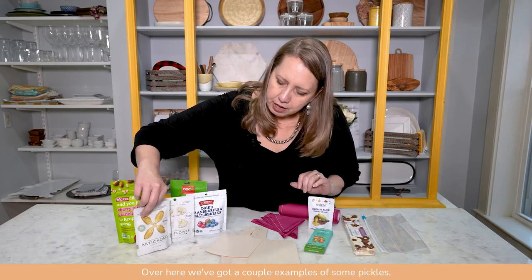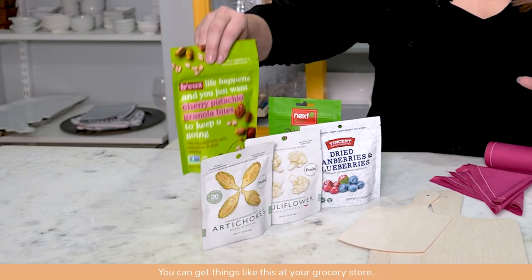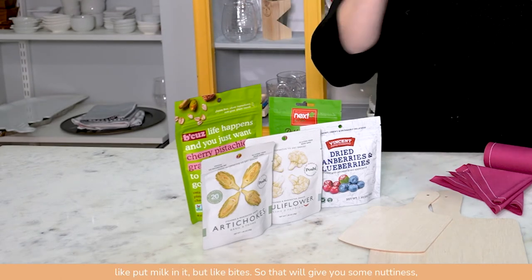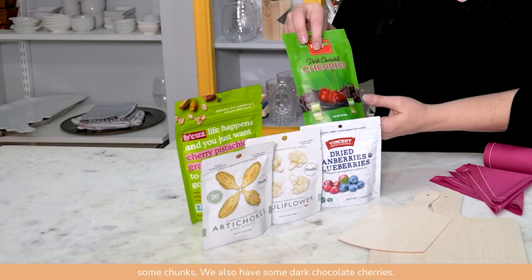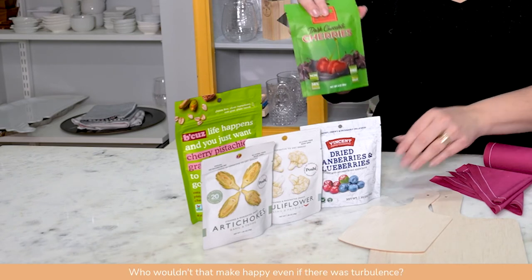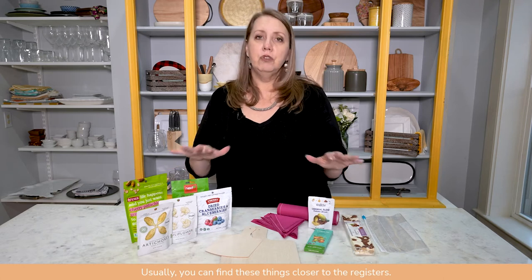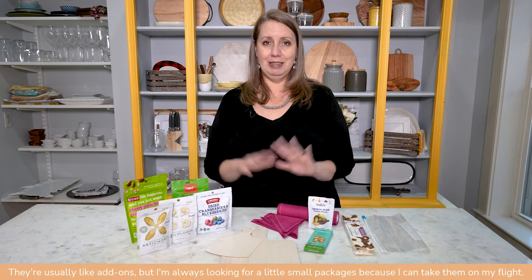Over here we've got some pickles — you can get things like this at your grocery store. This is cherry pistachio granola bites, not granola you'd put milk in, but little bites that give you some nuttiness and chunks. We also have some dark chocolate cherries — who wouldn't be happy with those, even during turbulence — and some dried cranberries and blueberries. Look for little packages, usually found closer to the registers as add-ons.